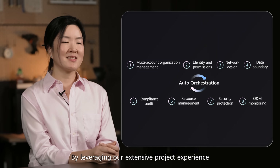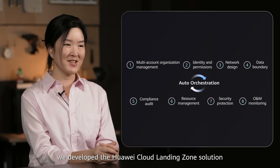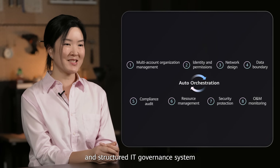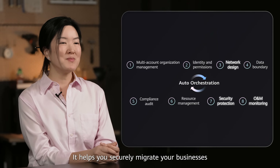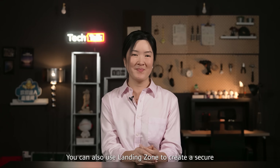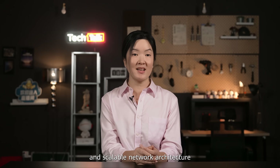By leveraging our extensive project experience, we developed the Huawei Cloud Landing Zone solution. You can use it to build a lean, centralized and structured IT governance system. It enables you to govern organizations, personnel, resources, compliance data and more. It helps you securely migrate your businesses to the cloud and use and manage the cloud better. You can also use Landing Zone to create a secure, reliable and scalable network architecture while ensuring compliant cloud configurations. For more information, check the Landing Zone page on the Huawei Cloud official website.